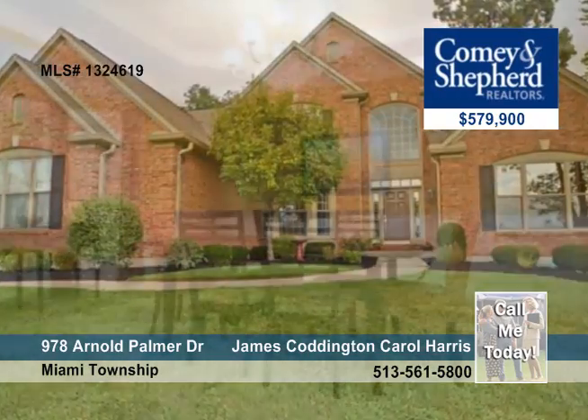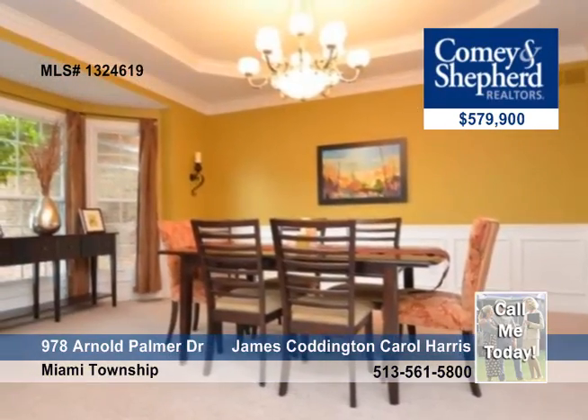This gorgeous, pristine, four-bedroom, three-bath home is on the golf course, yet is surrounded by trees and privacy.